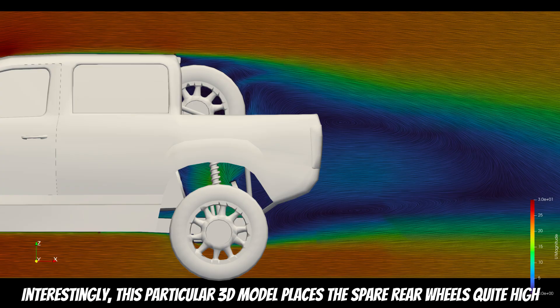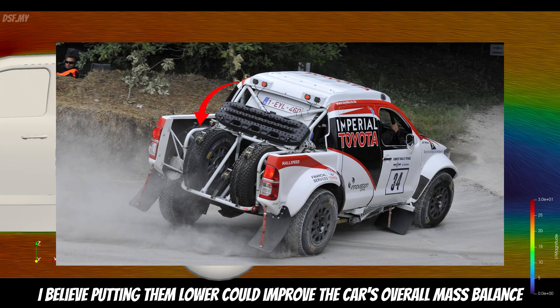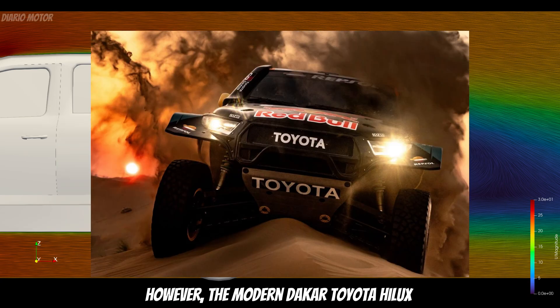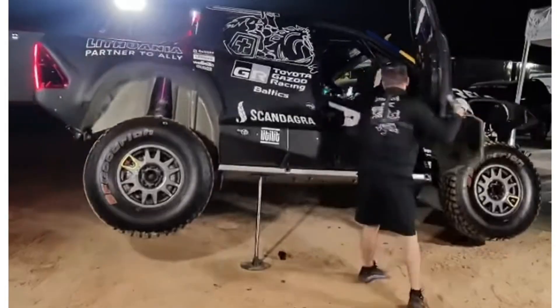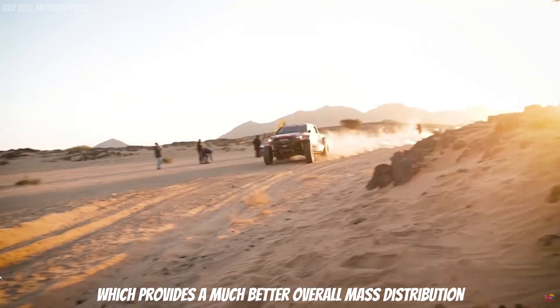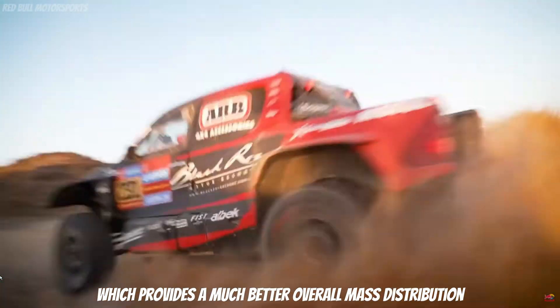Interestingly, this particular 3D model places the spare rear wheels quite high. Putting them lower could improve the car's overall mass balance. However, the modern Dakar Toyota Hilux has its spare tires positioned closer to the center of the car, which provides a much better overall mass distribution.